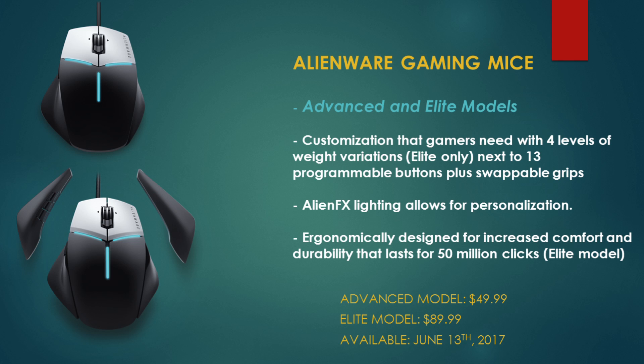To round out the accessories, Alienware are launching some gaming mice. There are two models: the Advanced and the Elite. The Elite offers up to 13 programmable buttons, swappable grips, Alienware FX lighting for increased personalization, and is ergonomically designed for comfort and durability — lasting up to 50 million clicks. The Advanced model is available for about $50 and the Elite model for about $90, both available as of June 13th.